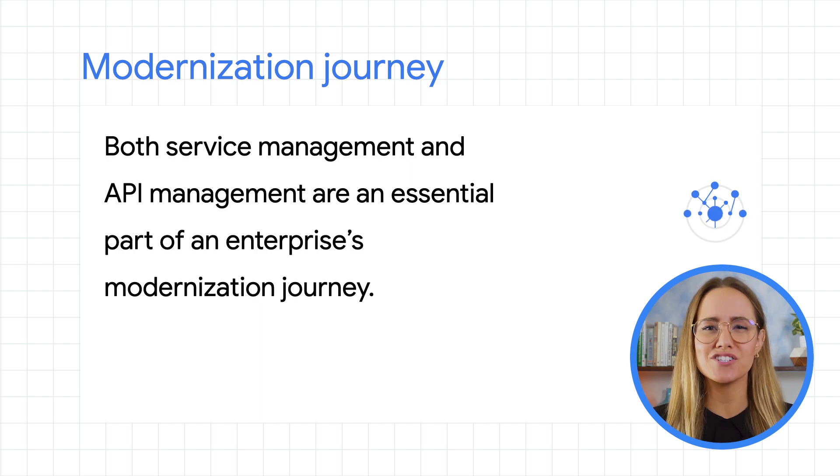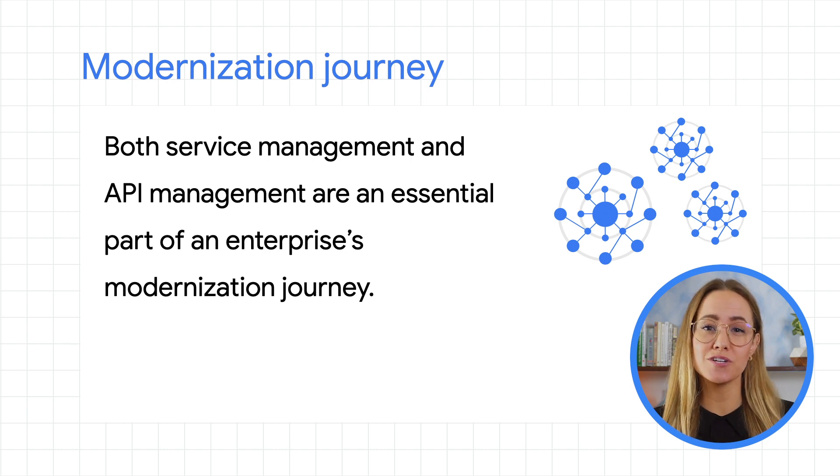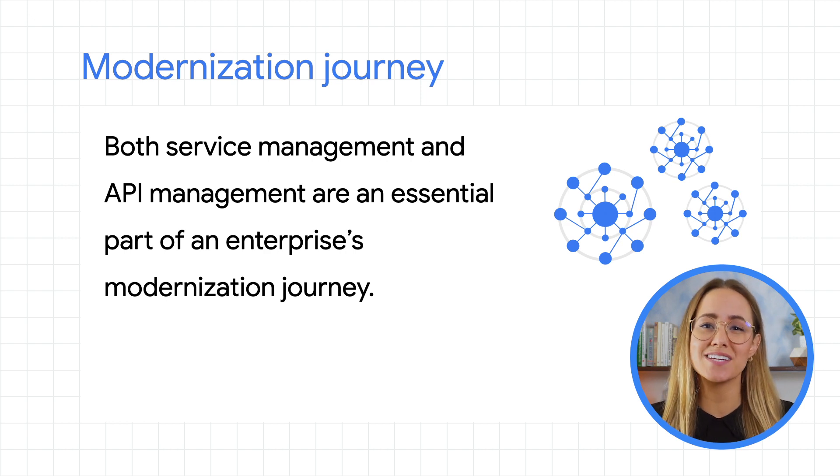Those sound pretty different, so what's the confusion about? Here's the thing. Both service management and API management are an essential part of an enterprise's modernization journey. So the real question is not which one to choose, rather when and where. You might choose one over the other depending on where you are in your modernization journey, or you might choose API management for one use case and service management for a different part of your business with a different use case.